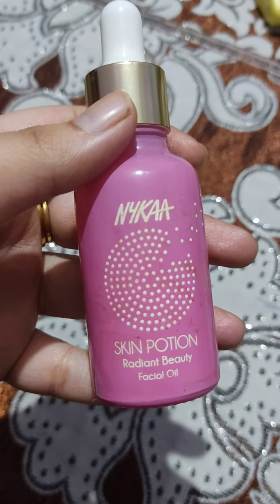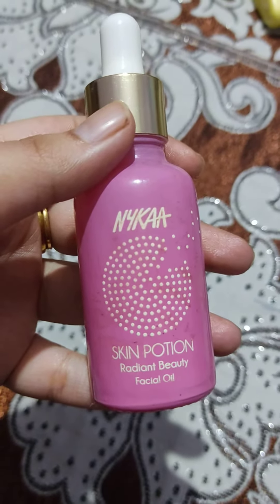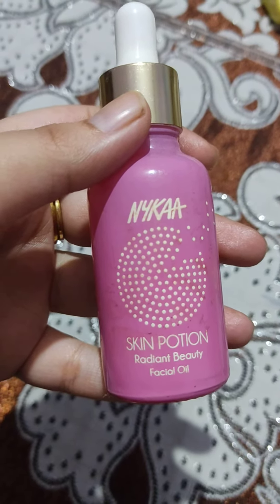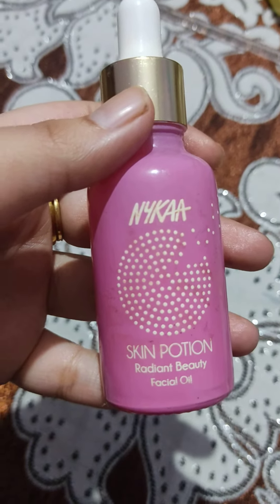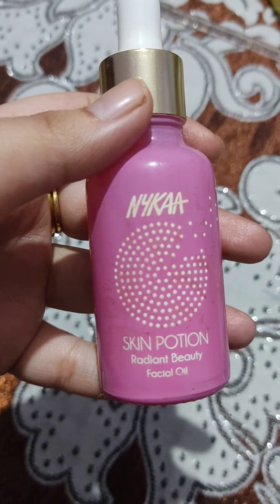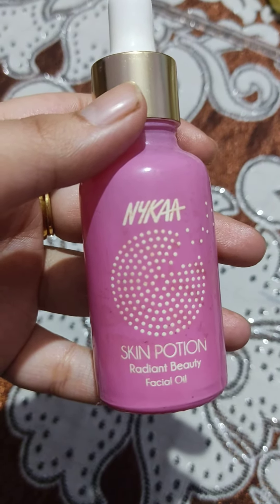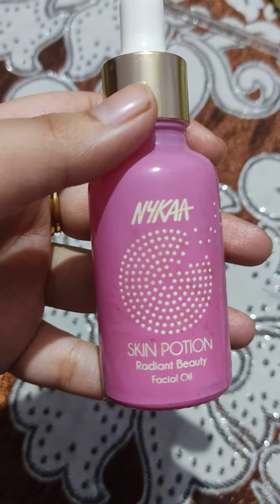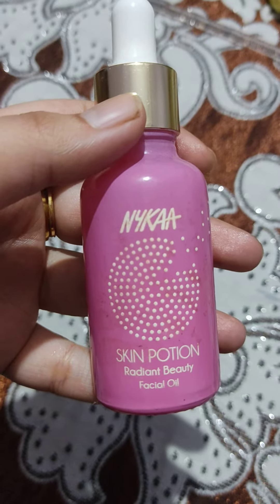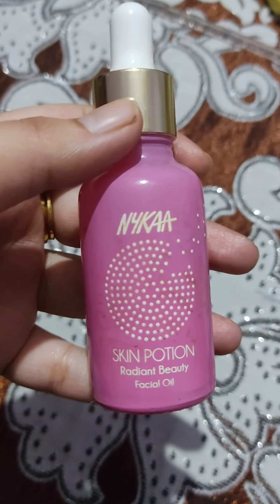Compared to other brands out there, this is priced high. But I don't see any difference in my skin at all — no difference whatsoever. Also, this product is quite oily, so if you have oily or acne-prone skin, please don't use this oil. For 700 rupees for just 30 ml, it hardly brings any glow to your skin or makes any visible difference.